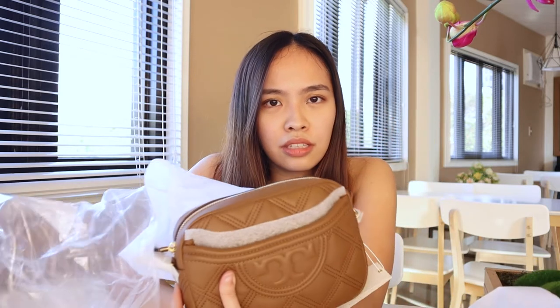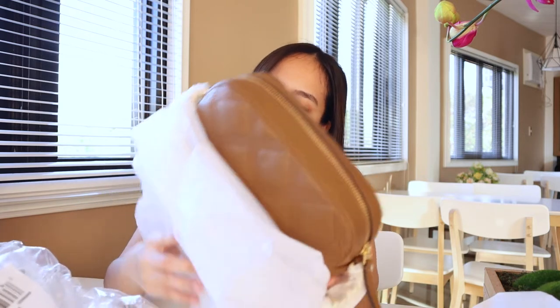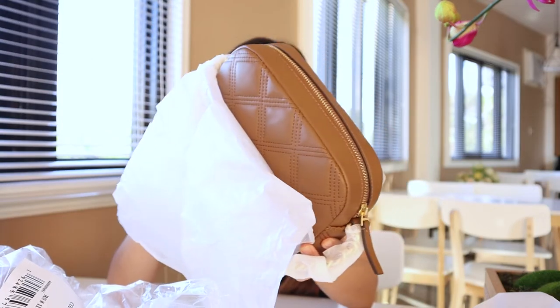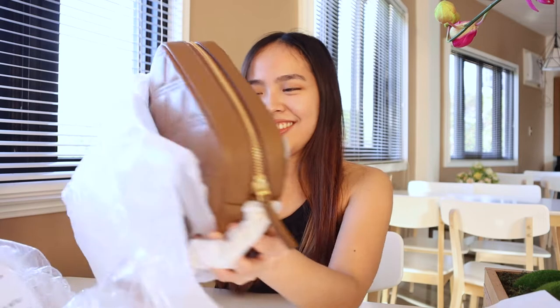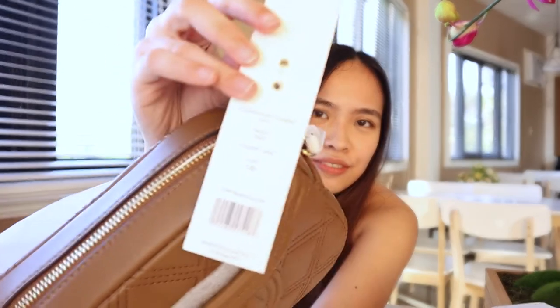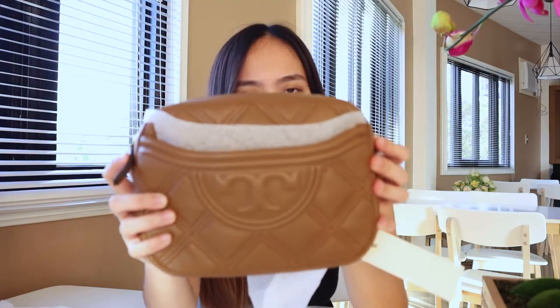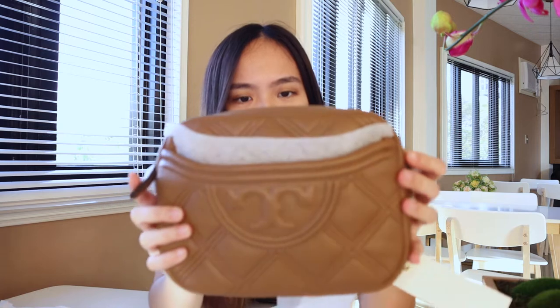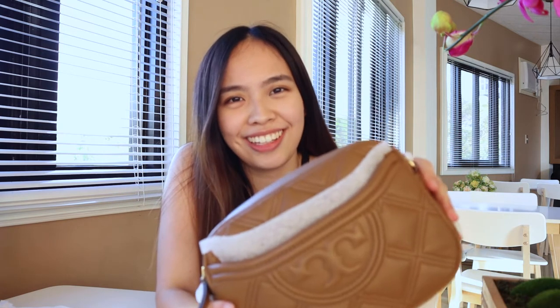By the way, this is the Tory Birch Soft Fleming bag — the Soft Fleming Camera Bag — and the color is Mousse.